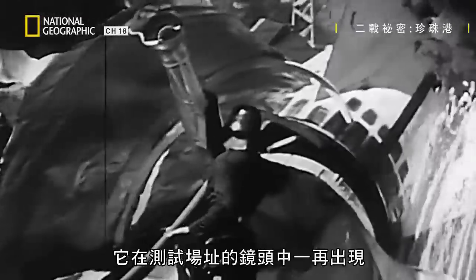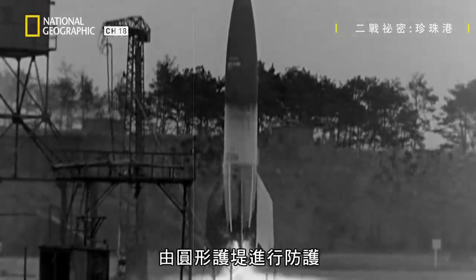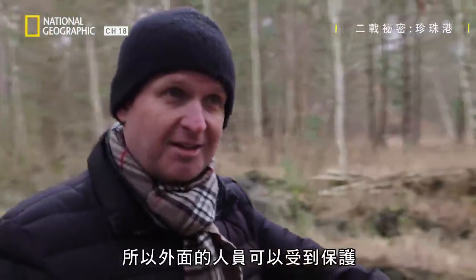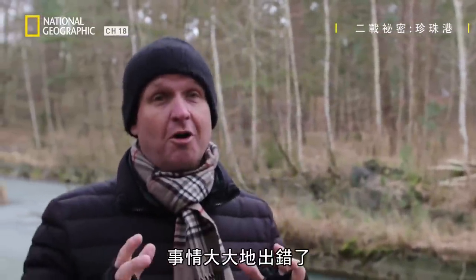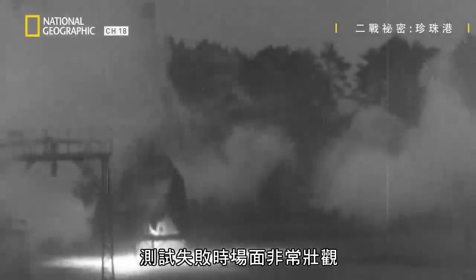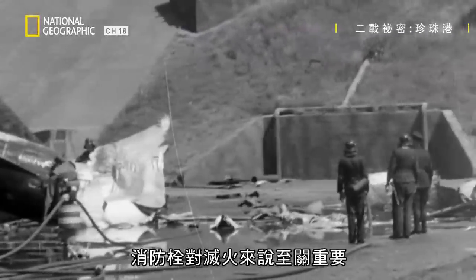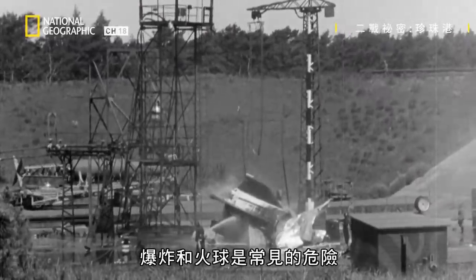The hydrant crops up again and again in shots at the test site. The weapon was mounted on the launch platform, protected by the arena berm so that personnel were shielded on the outside in the event something went wrong — and when things went wrong, they went wrong dramatically. The failures were spectacular. The hydrant was essential for firefighting, as explosions and fireballs were everyday hazards.